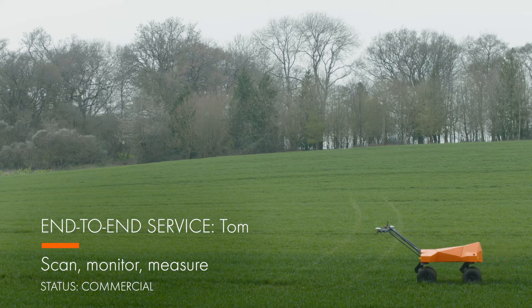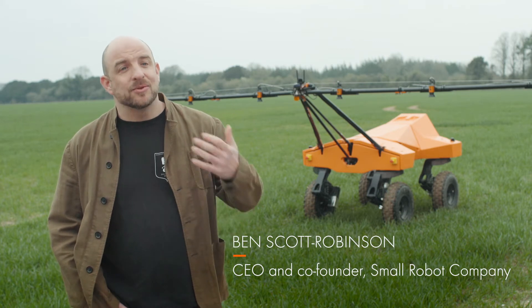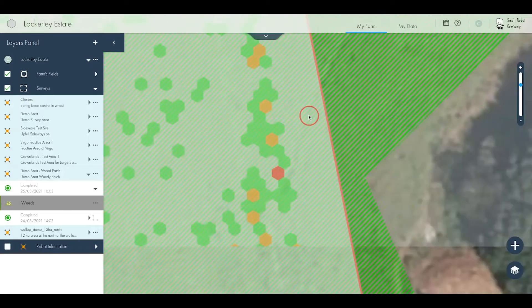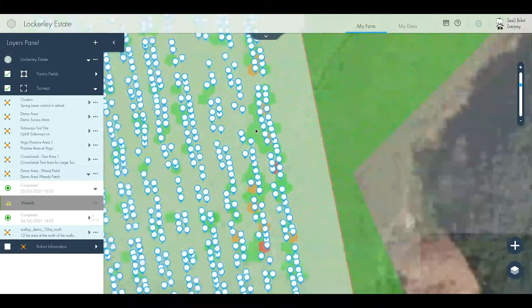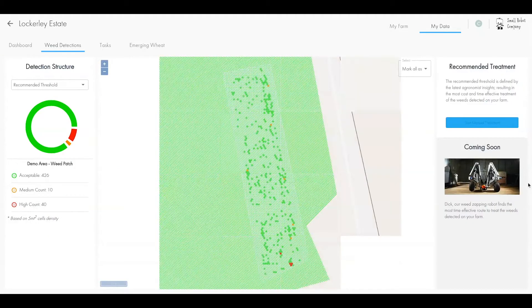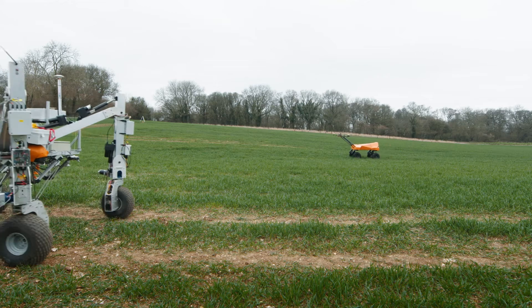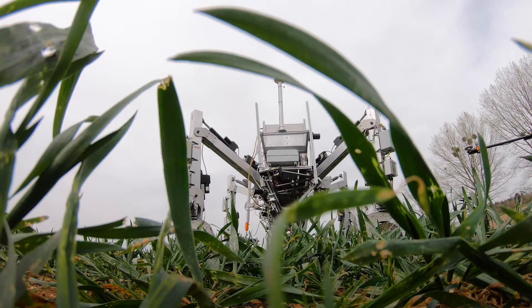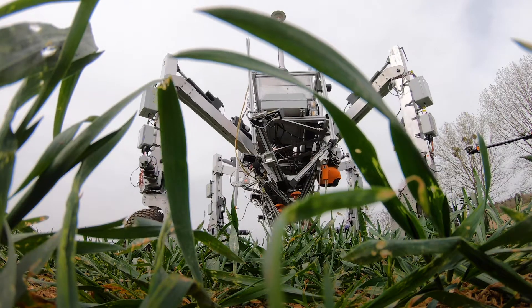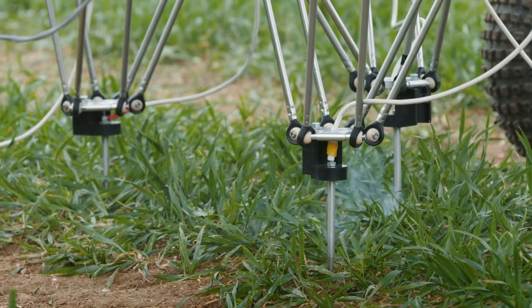We have delivered this end-to-end service: Tom, now developed up to a commercial specification, gathers the data. Tom then passes that data to Wilma, our AI-driven operating system, who is now capable of absorbing terabytes of information and converting that to per-plant information in the field. That information is then passed to Dick, who goes out to the field to find the individual weeds that Tom has seen through his cameras and kills those with electricity.